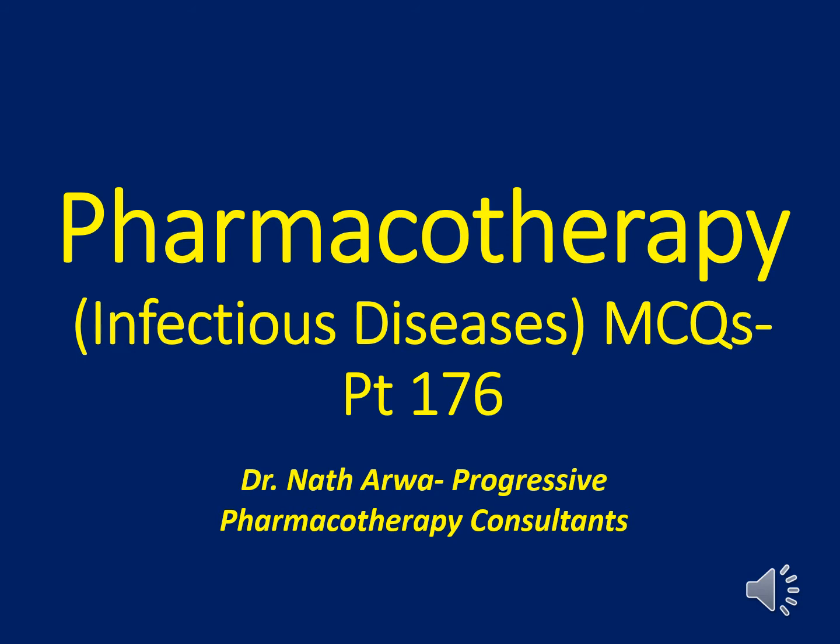I now welcome you all to part 176 of our pharmacotherapy MCQ series, which majors in infectious diseases.